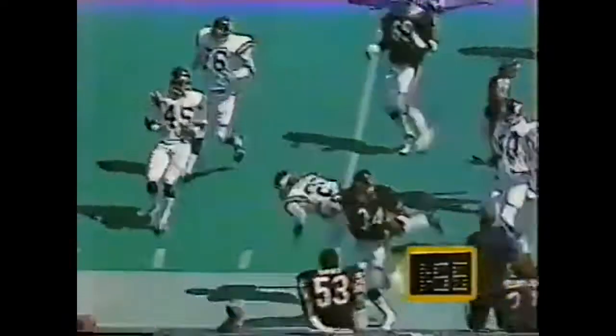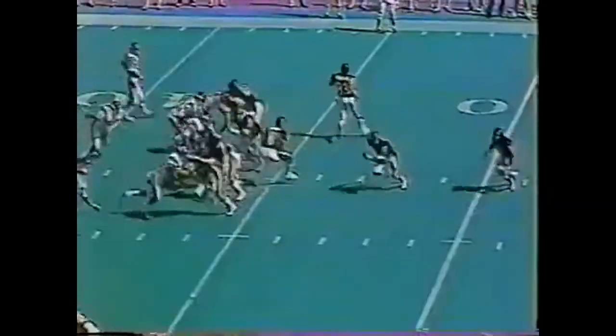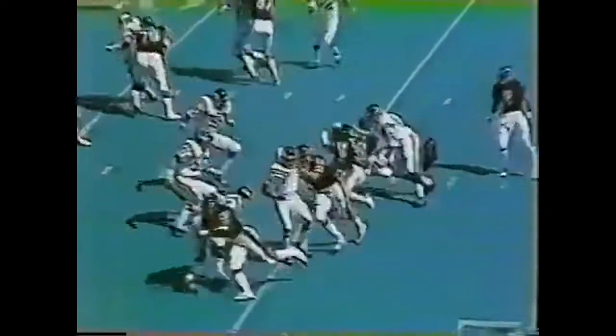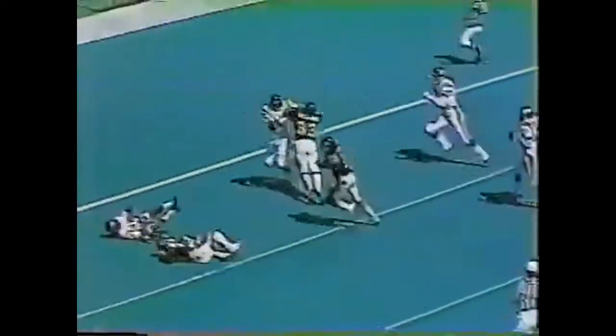He pitches back to Walter Payton. Walter turns the corner, has about five, and stops the clock by getting out of bounds. Playing Hurts with Golden Richards in motion. Pitch back to Walter Payton, change of direction, daylight for Walter. Look out, here he goes. Fifteen, across the ten, across the five. Touchdown, Walter Payton.